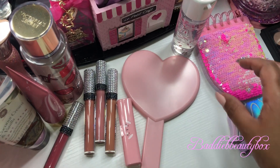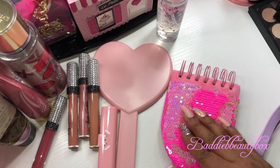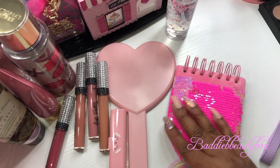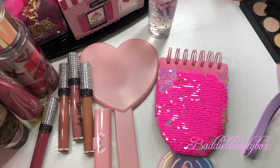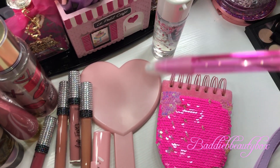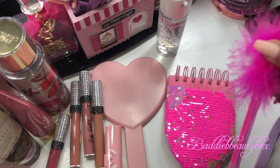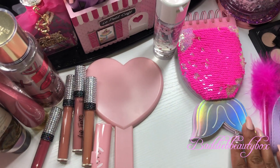I found this cute little mermaid notepad from Ross and you can see it changes to a darker pink. I thought this was super cute and it came with a pen — the pen has glitter sparkles all on it. You guys know I love my pink stuff, so I got that.